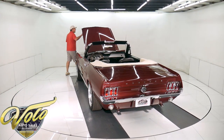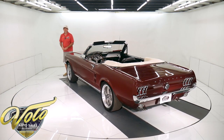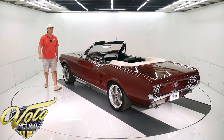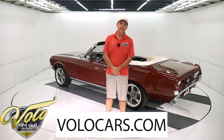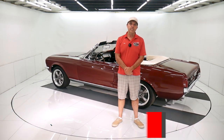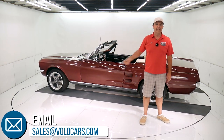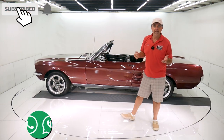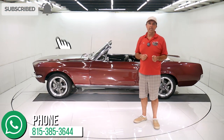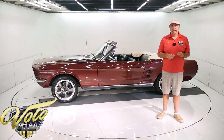Go to VoloCars.com — plenty of ways to talk to the salesman. I just gave you my impression of this car; if you have specific concerns or questions they'll help you the best they can. They can get this delivered to your driveway and help with financing. Go to VoloCars.com. If you enjoy watching these videos, subscribe to our YouTube channel, click on that bell icon and you'll be notified as new ones are posted. Thanks for watching.